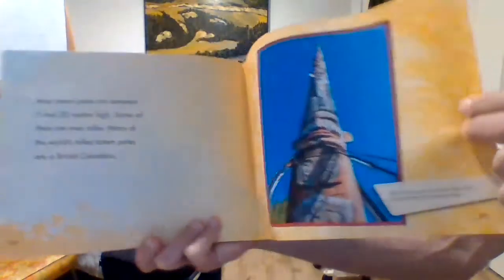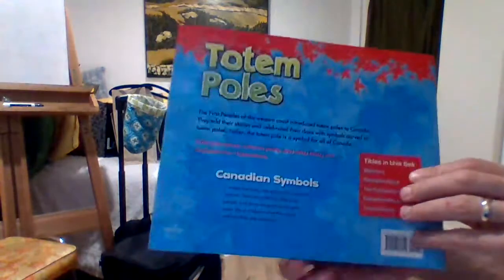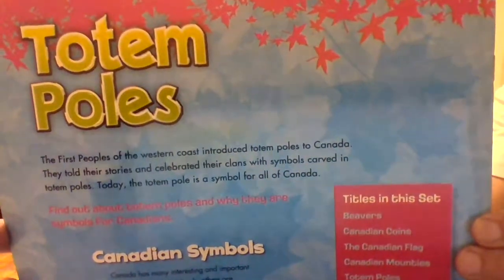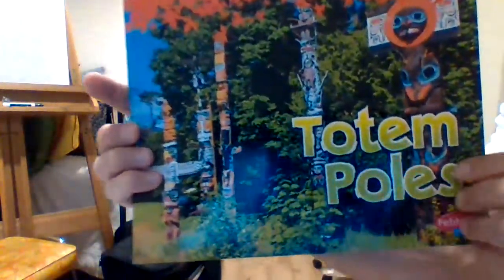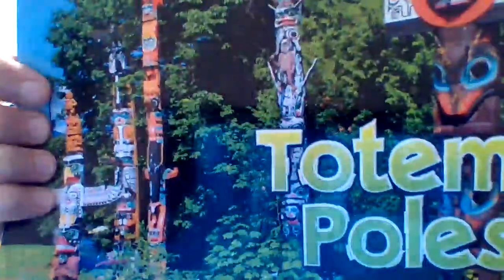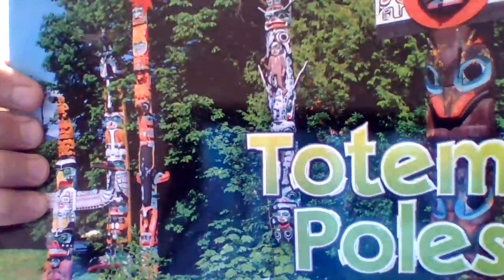Wow, that is tall! Totem poles — one of our Canadian symbols. I hope you enjoyed this book. Have a great day. Bye-bye.